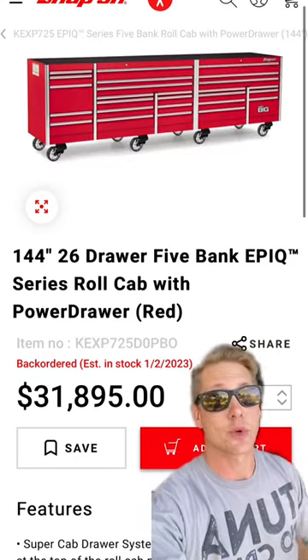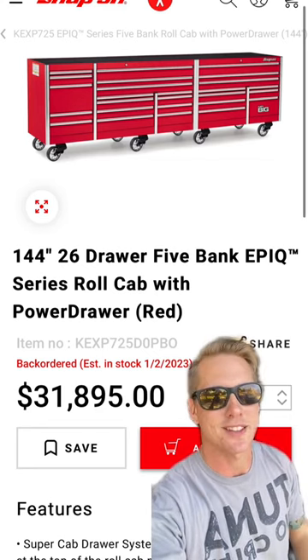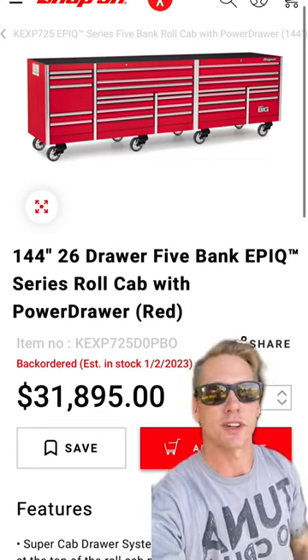They're also going to need a place to store these tools, so this 144-inch, 26-drawer, 5-bank Snap-on toolbox is a perfect gift.